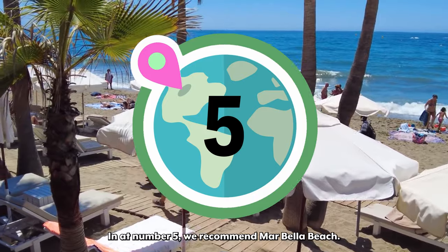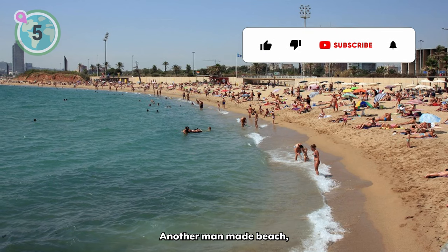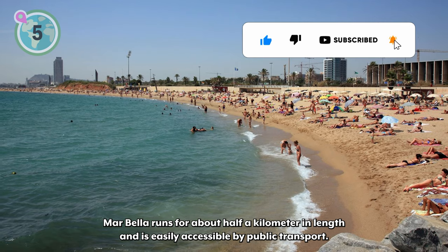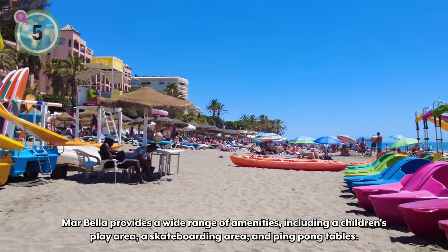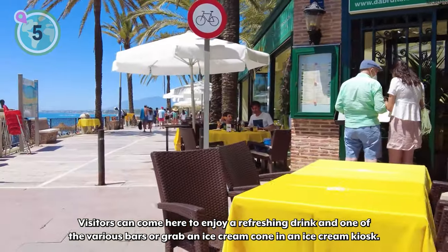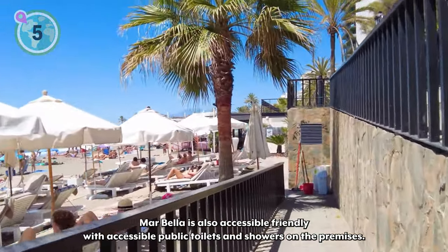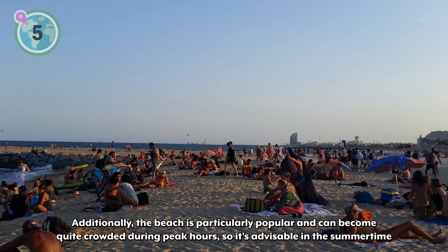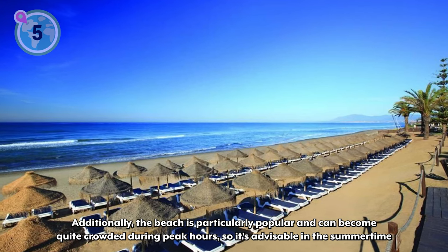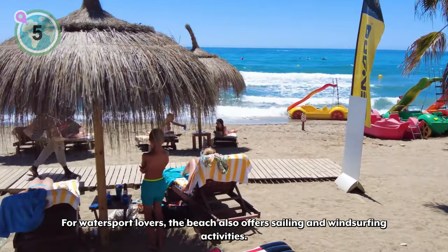In at number 5, we recommend Marbella Beach. Marbella Beach has a lot in common with its neighbor Nova Marbella Beach. Another man-made beach, Marbella runs for about half a kilometer in length and is easily accessible by public transport. Marbella provides a wide range of amenities, including a children's play area, a skateboarding area, and ping pong tables. Visitors can come here to enjoy a refreshing drink at one of the various bars or grab an ice cream cone at an ice cream kiosk. Marbella is also accessibility-friendly, with accessible public toilets and showers on the premises. The beach can become quite crowded during peak hours, so it's advisable in the summertime that those wanting a spot on the sand arrive early. For water sport lovers, the beach also offers sailing and windsurfing activities.